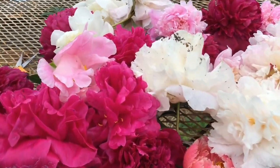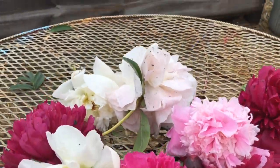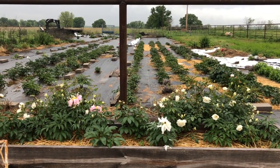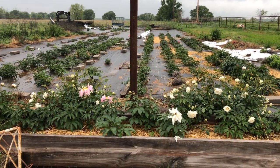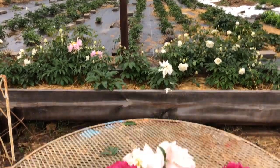Hi everyone, it's Gina with Peonies of America. My mid-season and first-year garden peonies are coming to a close. We had over three inches of rain last night and I came out to check them and deadheaded all of these.